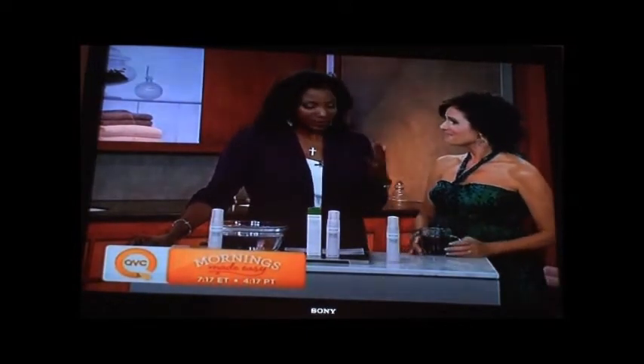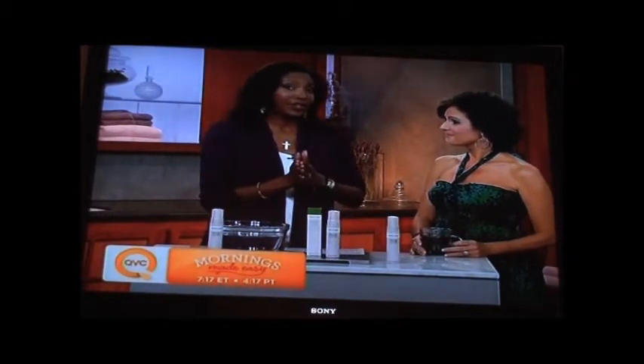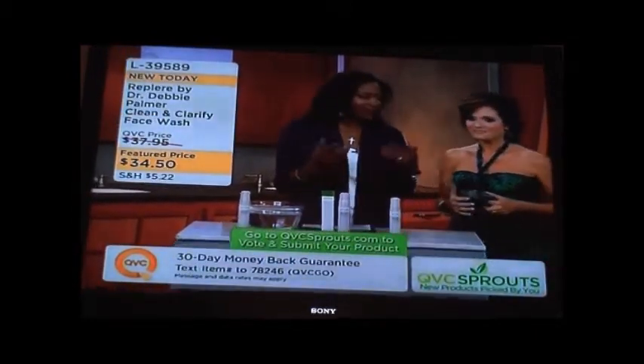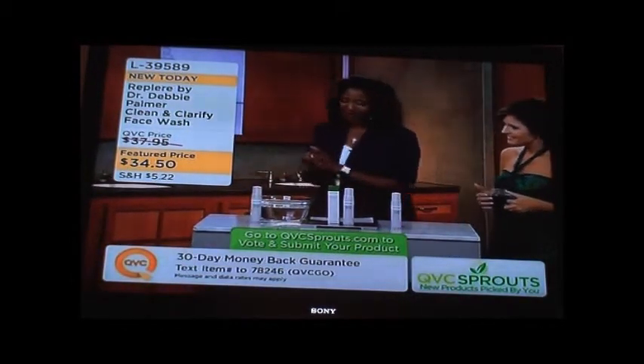The first one coming up has been so popular that already, even just on QVC.com, she's received a customer top rating, so we're so excited for her. This is her first time actually on the air and this has been a dream of hers for a long time, so I'm going to introduce and welcome Dr. Debbie Palmer.